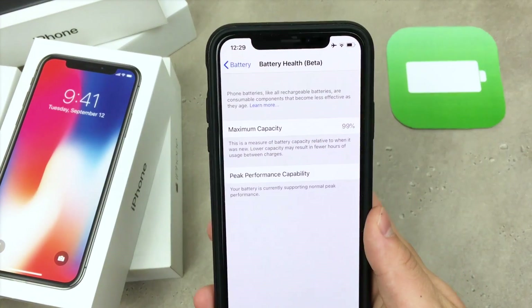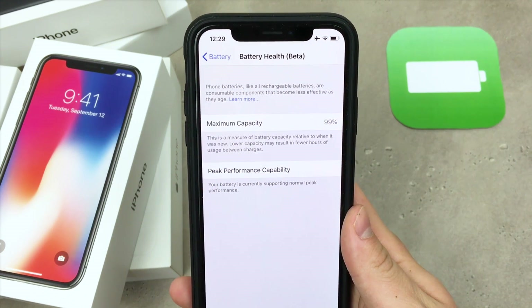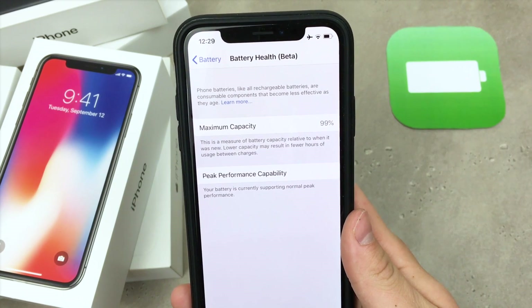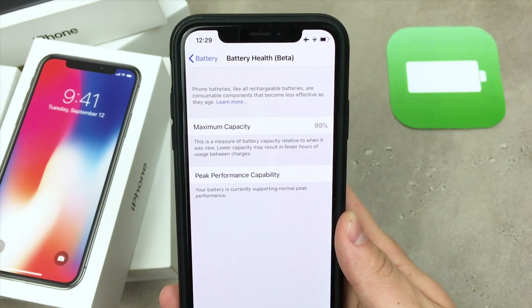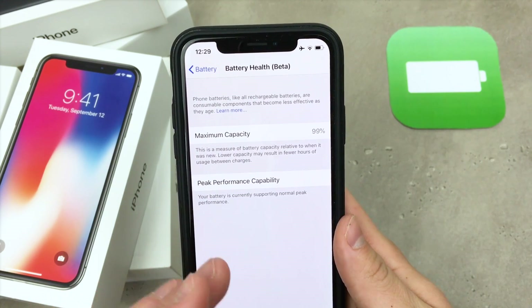Right now, even though my battery is at 99%, the capacity is almost full on my iPhone and that means that peak performance capability is enabled. That means my performance will be at its highest — nothing is throttled right now on my iPhone and I'm not able to disable it because it is not enabled.